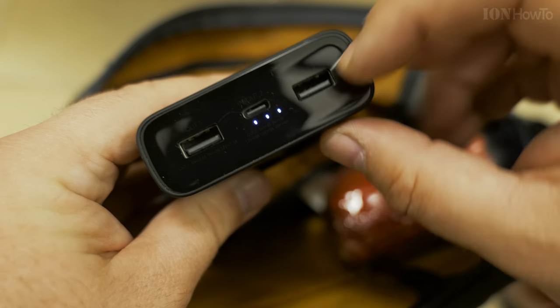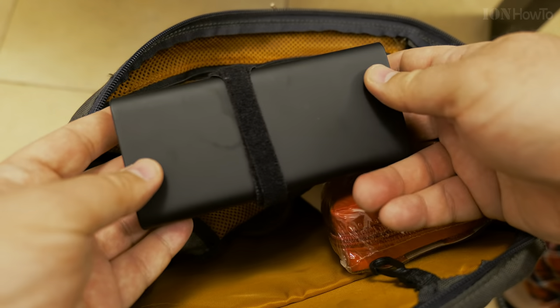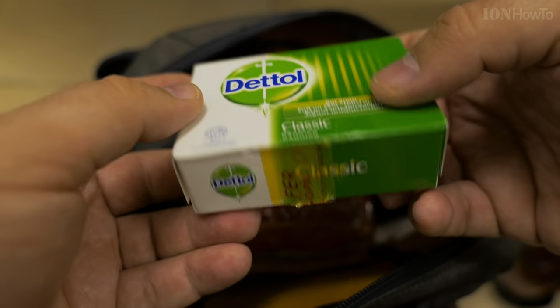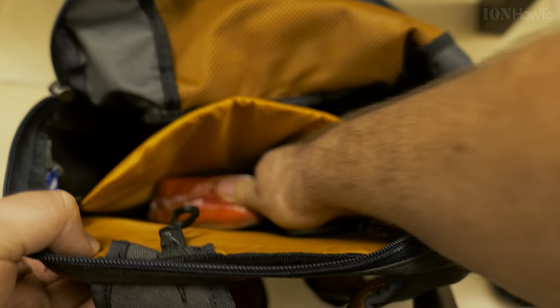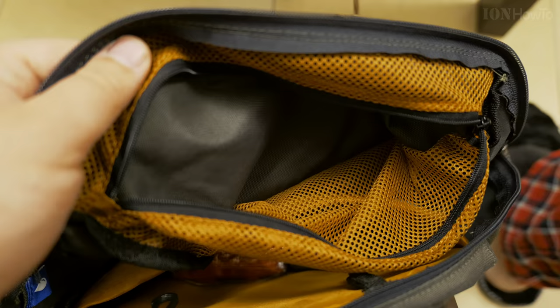A power bank to charge our phones. And you could also have a light module for USB. I have a soap, just a simple soap. And that's pretty much all there is in the bag.